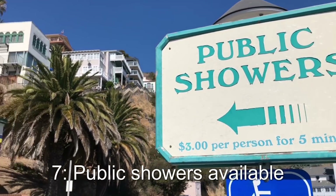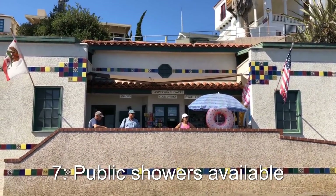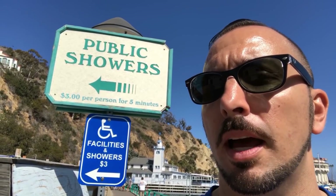Travel tip number seven: if you're coming just for one day and you want to shower up, there are showers here that cost three dollars for five minutes. There are also a lot of public restrooms here on Avalon as well.